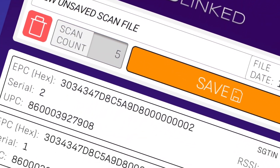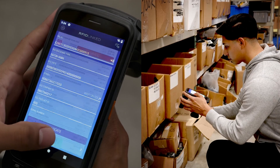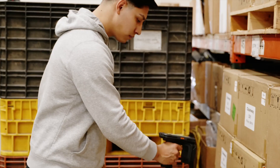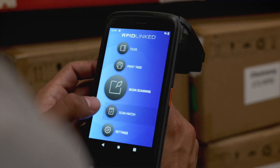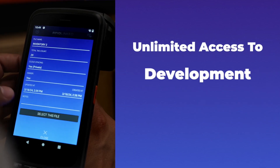With RFID-Linked, you can say goodbye to the guesswork, thousands of hours, and endless investment associated with self-developing RFID solutions. Save your money and use the real thing that's ready to go at a fraction of the cost, with unlimited access to ongoing updates and development.